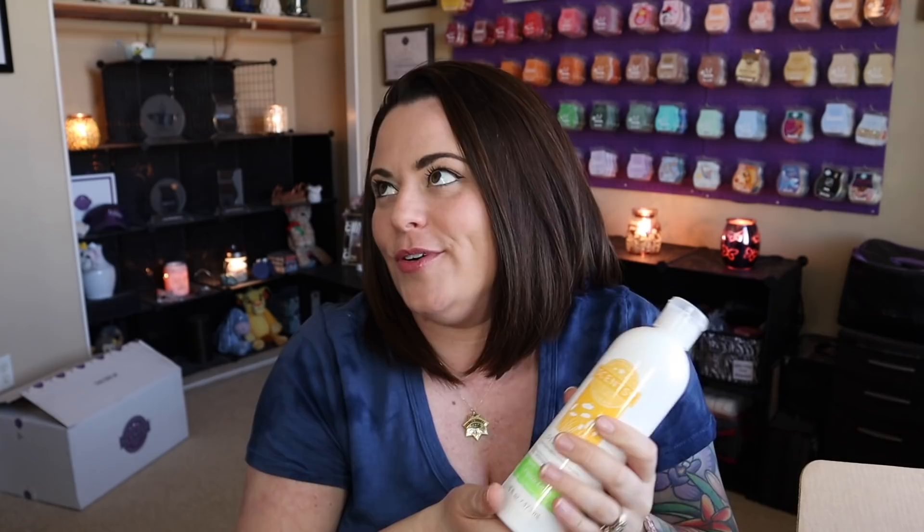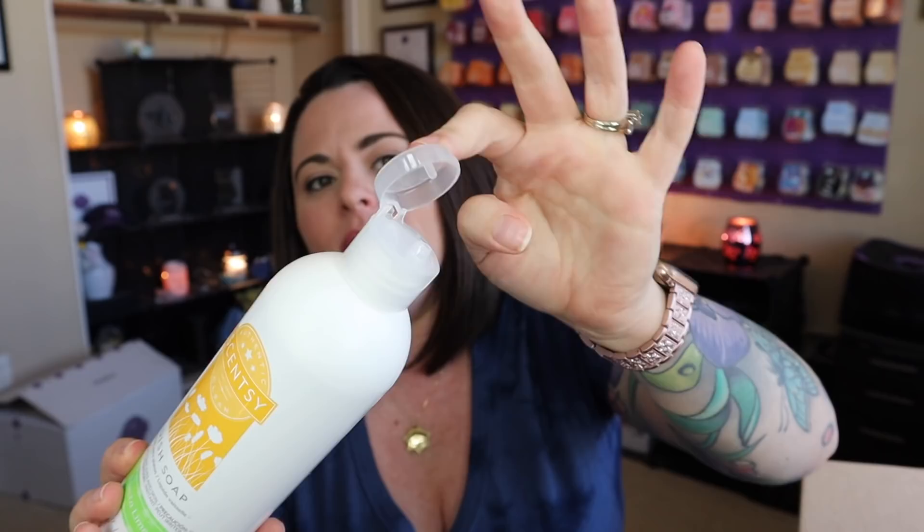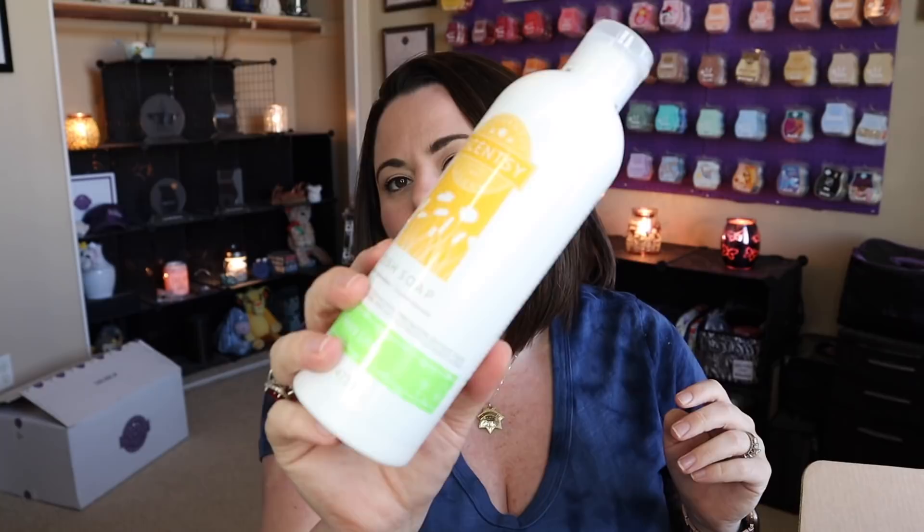Next we have dish soap in Fiesta Lime. I don't love Fiesta Lime, but it's fine — it's a dish soap. I actually change the top out because it's kind of messy. What I like to do is switch it out with a pump from either our laundry liquid or our Scent Soft — I switch these tops out so it's a cleaner delivery system and it looks better. But yeah, you get a dish soap in this month's whiff box in Fiesta Lime.